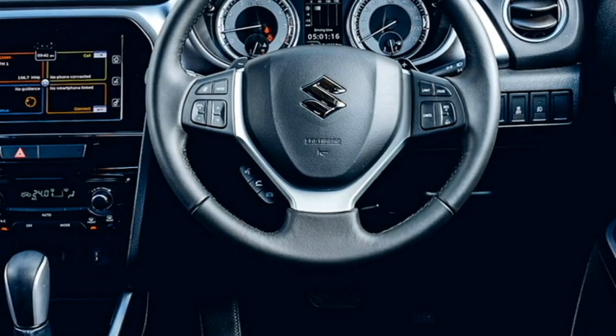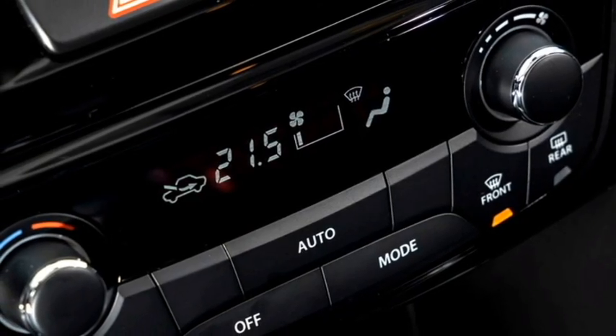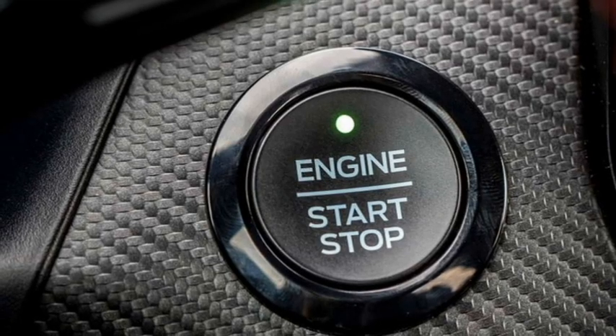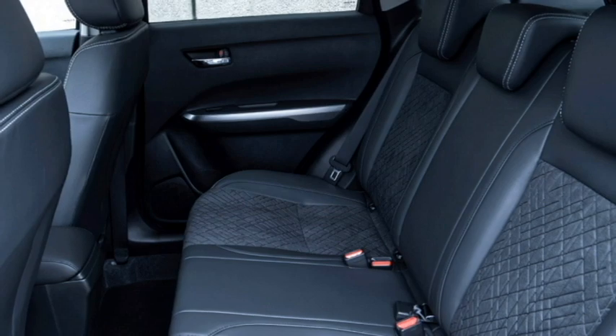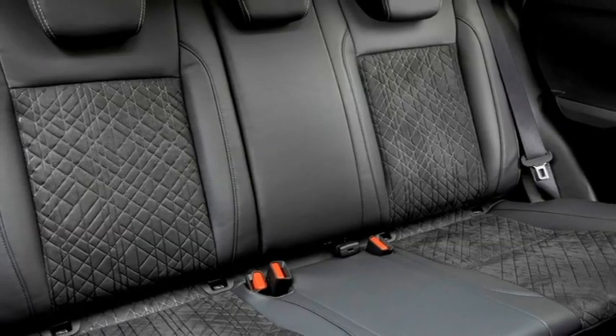Additional features include 4G LTE Wi-Fi Hotspot, a premium sound system, remote trunk opener, auto climate control, wireless smartphone charger, push-button start and stop, ambient lighting, electronically adjustable panoramic sunroof, remote keyless entry, ventilated seats for a comfortable ride with 60-40 split rear seats, and bigger boot space.